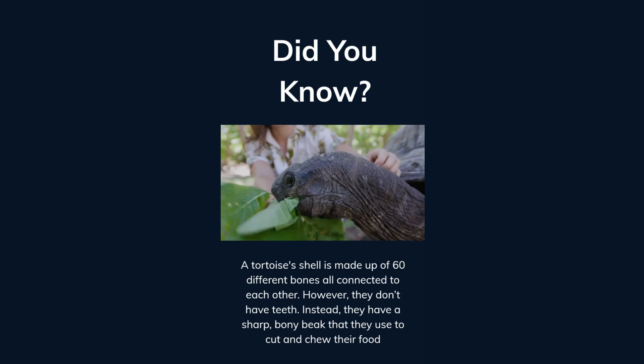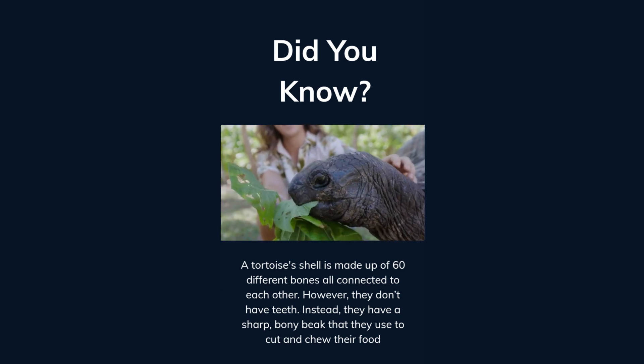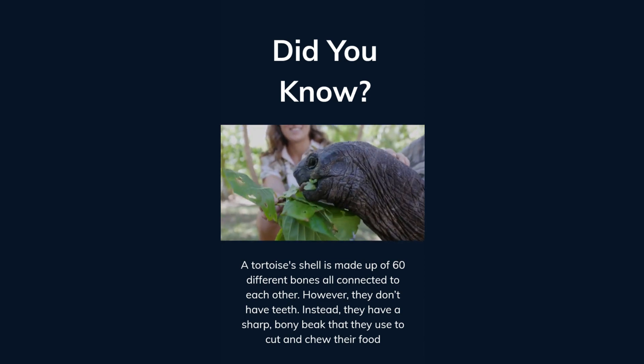A tortoise's shell is made up of 60 different bones, all connected to each other. However, they don't have teeth. Instead, they have a sharp, bony beak that they use to cut and chew their food.